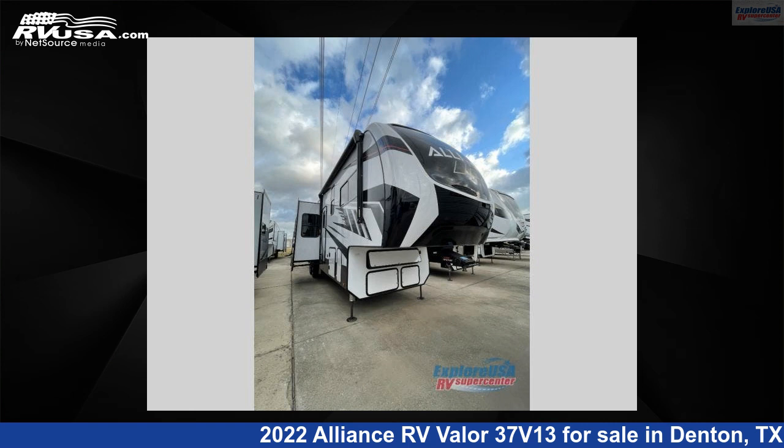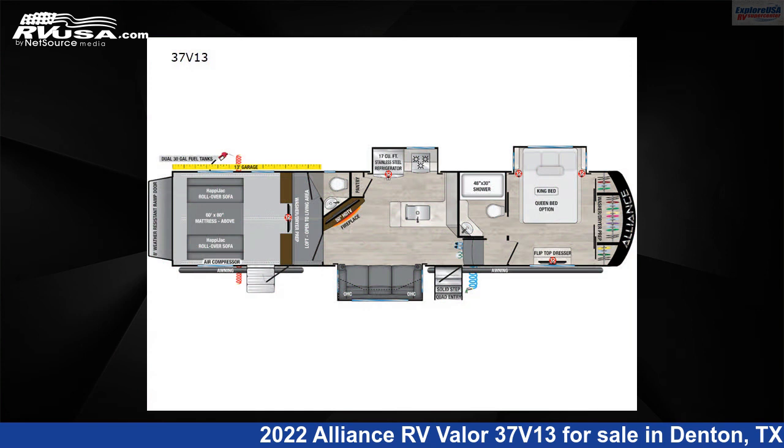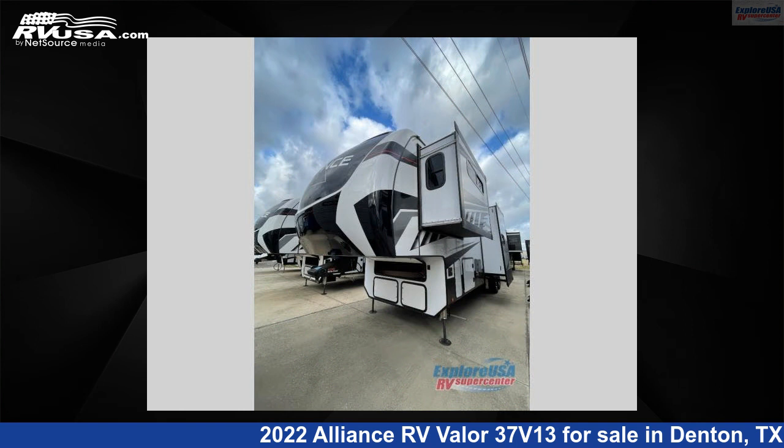This 2022 Alliance RV Valor 37V13 is a toy hauler RV. It is located in Denton, Texas 76210 and is offered for sale by Explore USA RV Supercenter, Denton, TX.